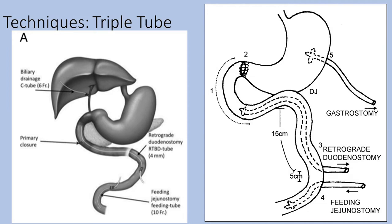The image on the left is provided by the paper, which shows a biliary tube, a retrograde duodenostomy tube, and a J-tube. The triple tube technique can be quick and simple, yet it relies on a defect able to be closed.